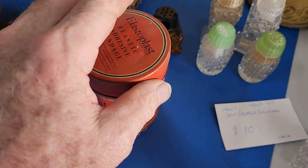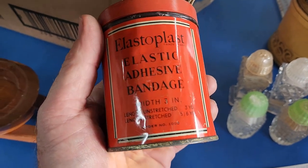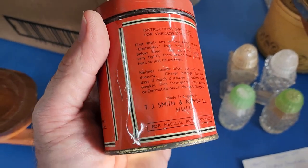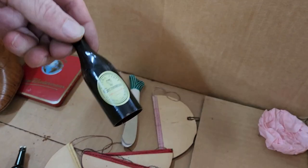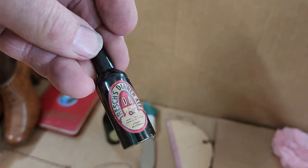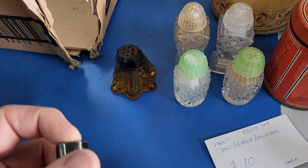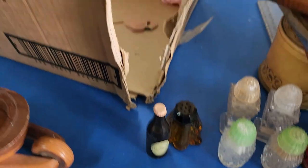We have an Elastoplast bandage tin — these are extremely common in house cleanups. There are bandages in it, though probably not the original ones. It's in inches — 3-inch bandage — TJ Smith and Nephew, Hull, so it's English. Interesting to see 'and nephew' rather than 'and son.' I'd probably go $10 on that given it's got the bandages. We also have some novelty bottles — one is hollow plastic; the other is quite heavy and metallic with a label saying 'Sydney, Australia,' and when you push the top it releases a hidden bottle opener. Very cool — at least $10 on that.